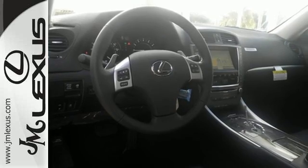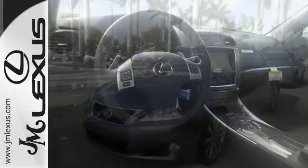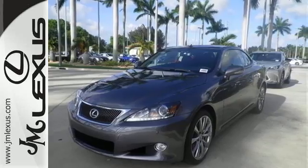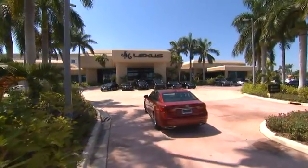Find the answer to the thrills you've been seeking. This ISC is ready for a test drive. JM Lexus, the world's number one Lexus dealer since 1992.